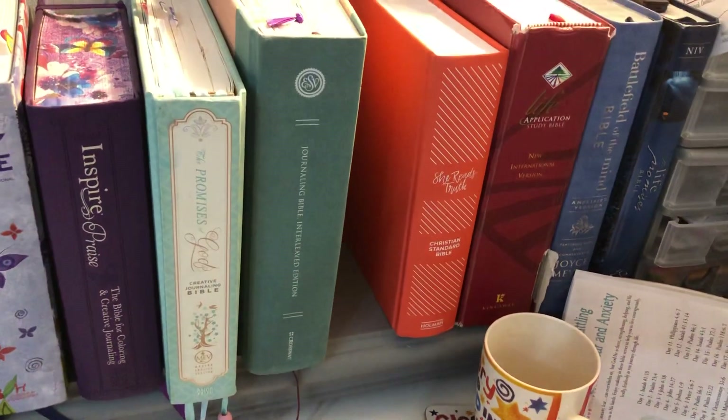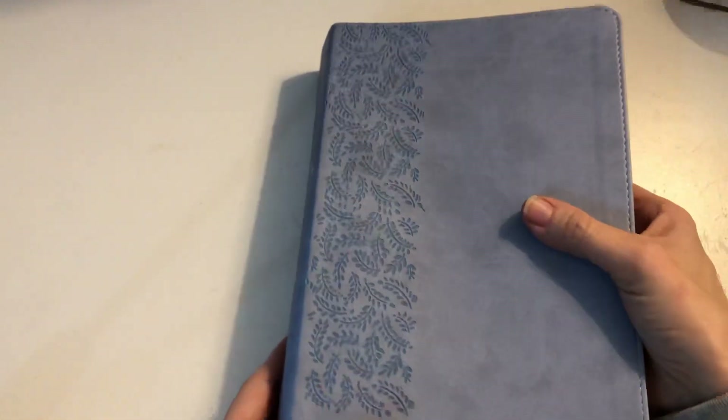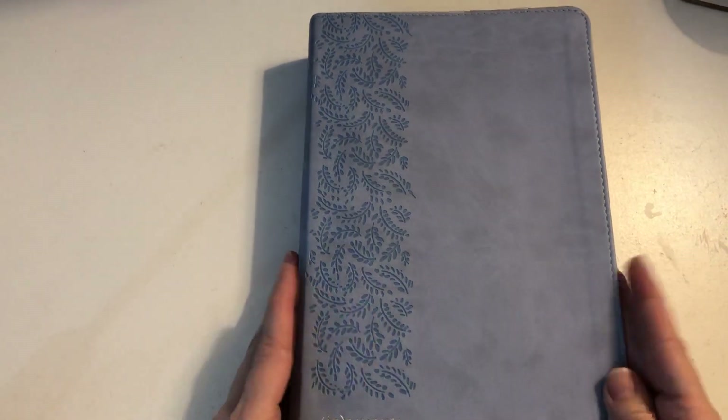Let me lift it up and show you — I've got all my other Bibles stored on the shelf up there. It will be pulled on and off and opened and closed loads while I enjoy using it for my study to help me grow in God.